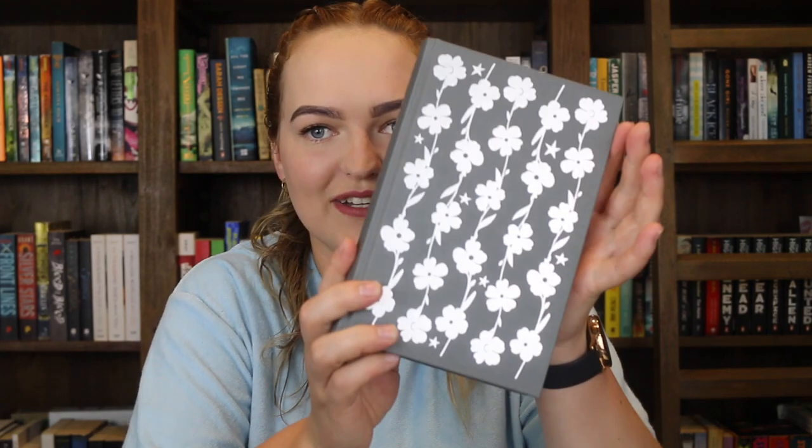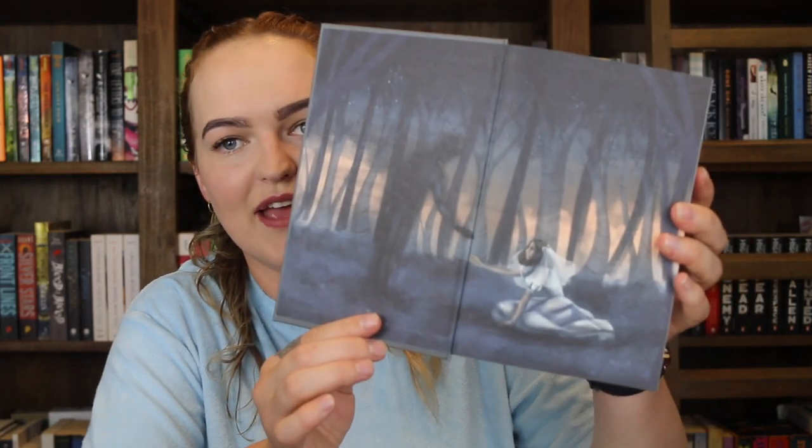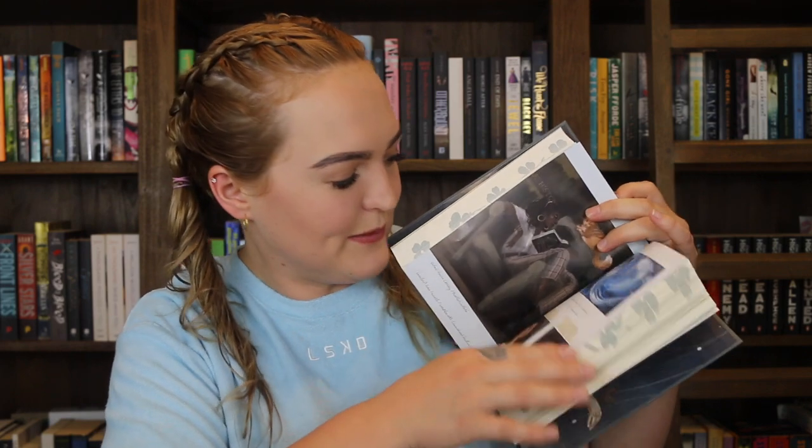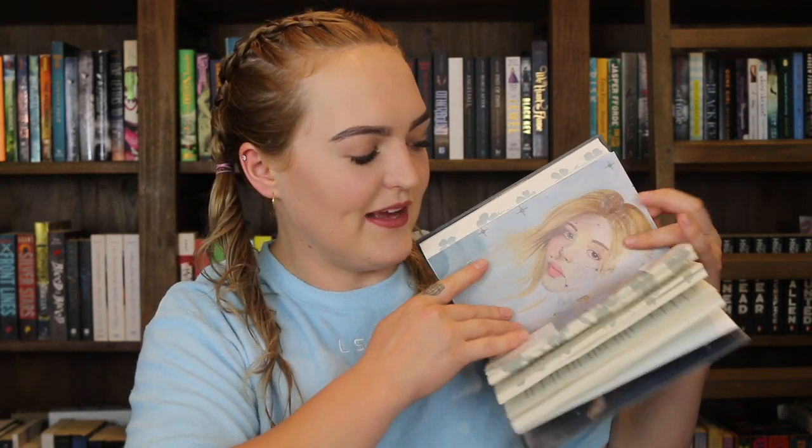The first one is The Invisible Life of Adi LaRue by V.E. Schwab. I already have this book in a regular copy but this is the anniversary edition, which is absolutely stunning. The dust jacket is gorgeous, and when you open it up they've got artwork on the end pages and front pages. It has a gold book tag and artwork inside. It's a beautiful edition and I am absolutely in love with it. I've read this book and really enjoyed it — it's probably one of my top reads of the year so far.